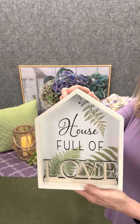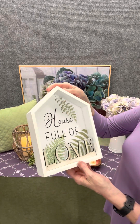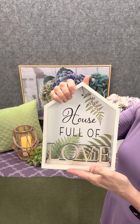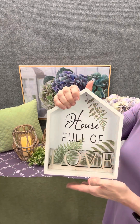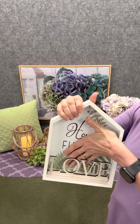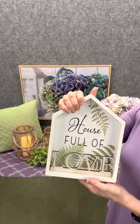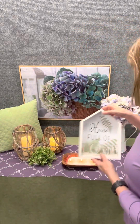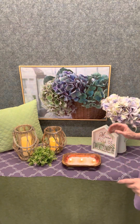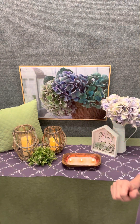To top everything off, it's nice to have a cute little sign. This 'House Full of Love' sign is pretty amazing — it's three-dimensional with ferns in green tones and a little house shape, which is always cute for indoors. As I put my hand behind it you can see it's three-dimensional — the word 'love' is actually out in the front. It just pulls everything together in that purple decorating.